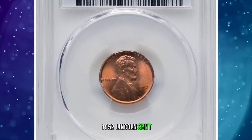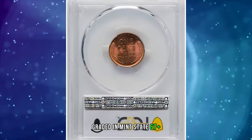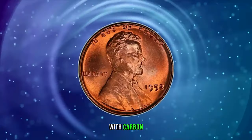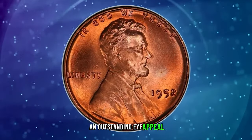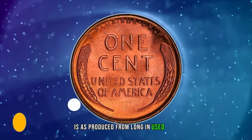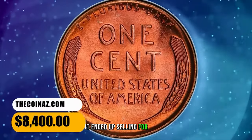1952 Lincoln Cent, graded Mint State 67 Plus Red by PCGS. A crisply struck, lustrous fire-red representative with carbon-free surfaces and outstanding eye appeal. Die erosion above E Pluribus Unum is as produced from long-in-use dies. It ended up selling for $8,400.